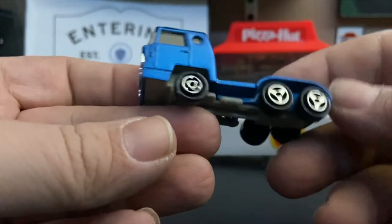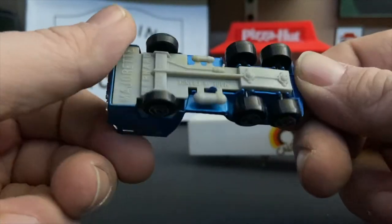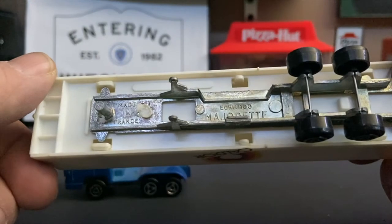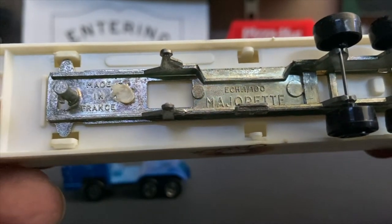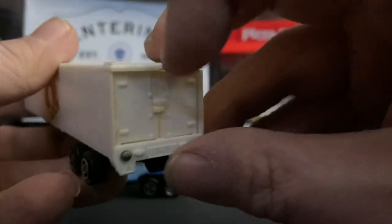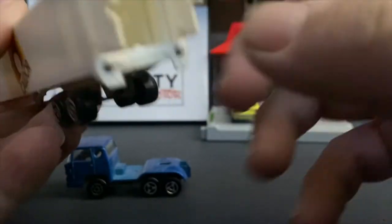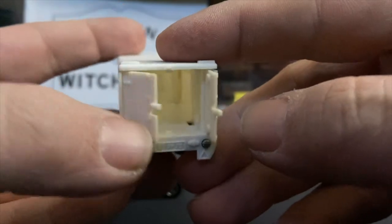I don't know why they went with it, but it's a metallic blue-gray with crystal clear windows, a chrome grill, black lights, and a gray plastic base. The box truck features a metal chassis. Majorette 1:100 scale, again made in France, all plastic body with opening doors.